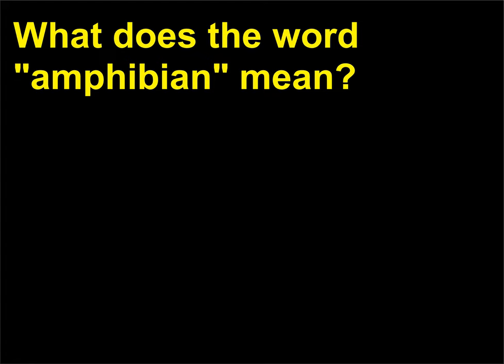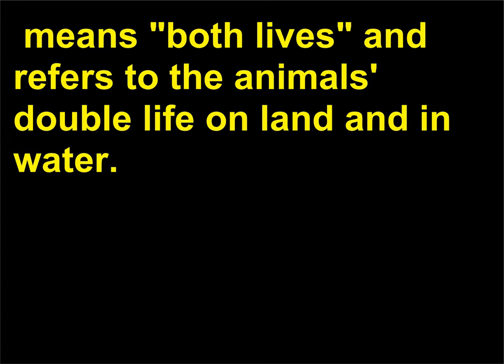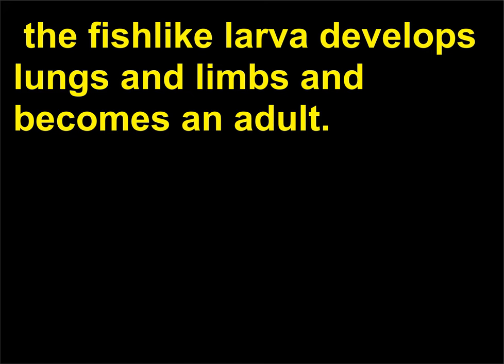What does the word amphibian mean? The word amphibian, from the Greek term amphibia, means 'both lives' and refers to the animal's double life on land and in water. The usual life cycle of amphibians begins with eggs laid in water, which develop into aquatic larvae with external gills, in a development that recapitulates its evolution. The fish-like larvae then develop lungs and limbs and become adults.